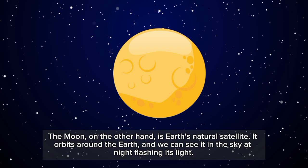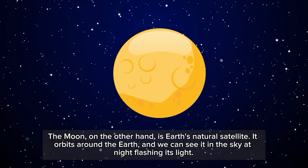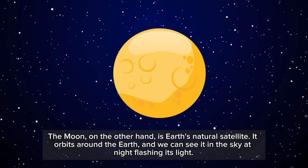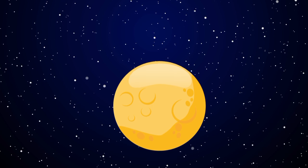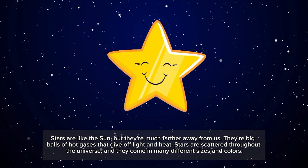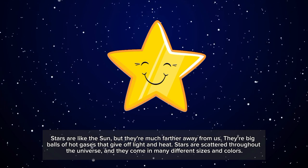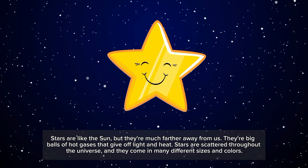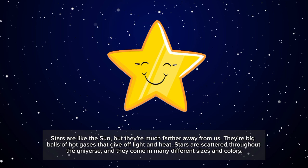The moon, on the other hand, is Earth's natural satellite. It orbits around the Earth, and we can see it in the sky at night. Stars are like the sun, but they're much farther away from us. They're big balls of hot gases that give off light and heat, scattered throughout the universe in many different sizes and colors.